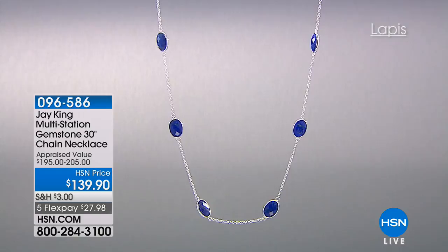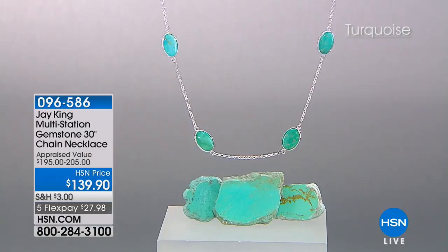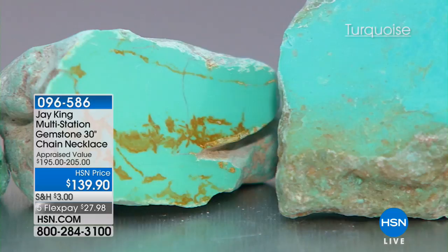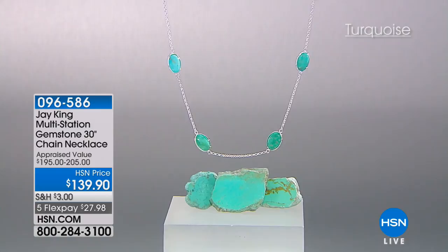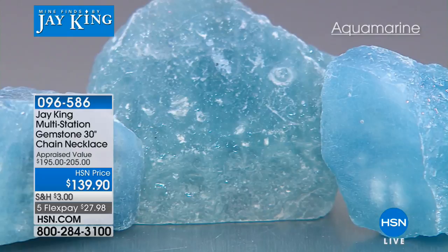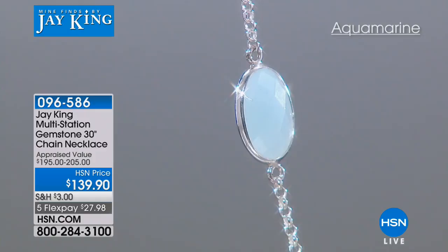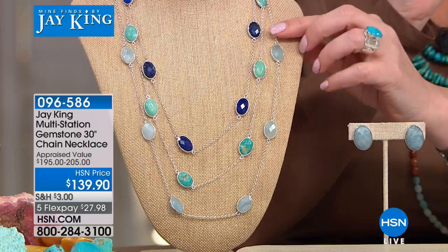Now the station necklace that people have fallen in love with — and if you own it, call us. This was appraised at $205. We're doing it for $139. The aqua is almost gone. We do have turquoise — in this case, Chilean turquoise, that high clear blue from Chile — and the beautiful lapis, which is Afghani lapis, the standard by which all other lapis is judged. You're getting a 30-inch adjustable, so it can go from 30 inches down to however small you need. Big faceted chunks in the lapis, and the aqua cabochon in the turquoise.